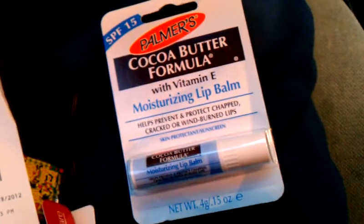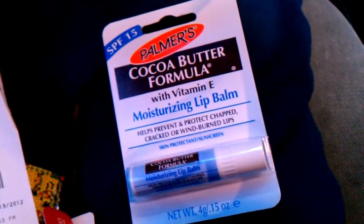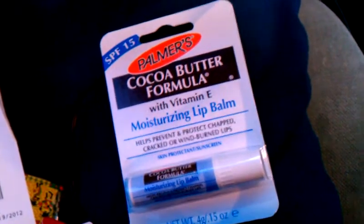So if you want an easier way to use that PDF coupon and also count towards Beauty Club, then definitely pick up the Palmer's cocoa butter formula moisturizing lip balm. Thank you guys for watching!